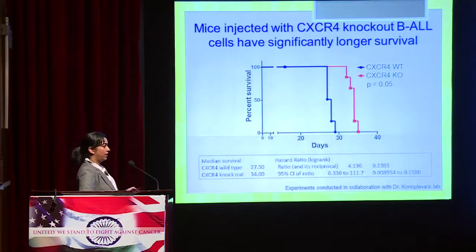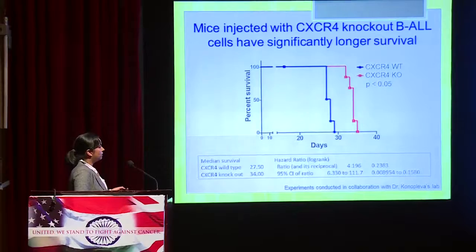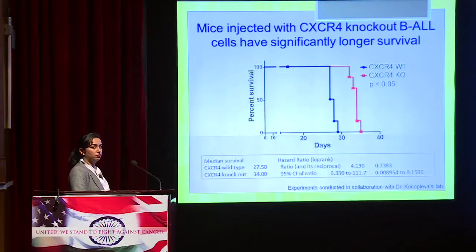The survival curve showed that mice injected with CXCR4 knockout B-ALL cells had significantly longer survival, shown in the blue line for knockout cells, while wild-type cell-injected mice died earlier. Although this survival benefit may be modest, this is without any chemotherapy treatment. The hypothesis is that this gap would widen considerably when chemotherapy is added to the experiment.